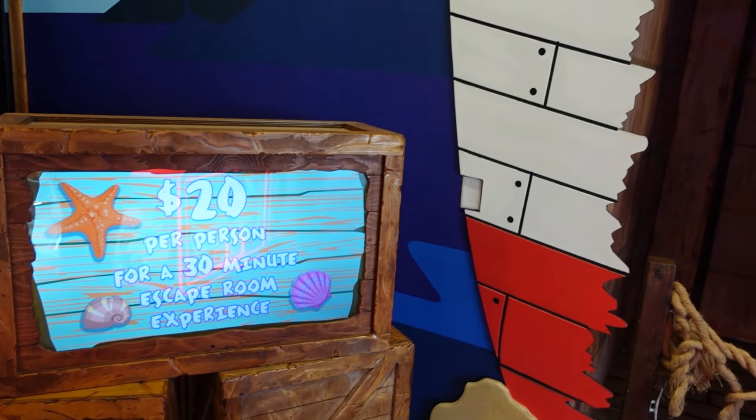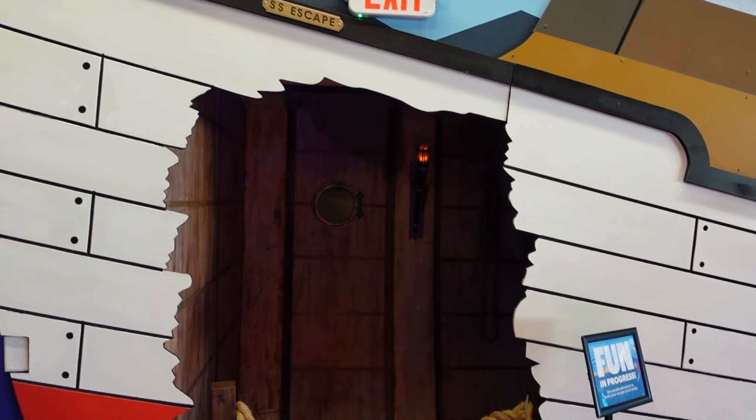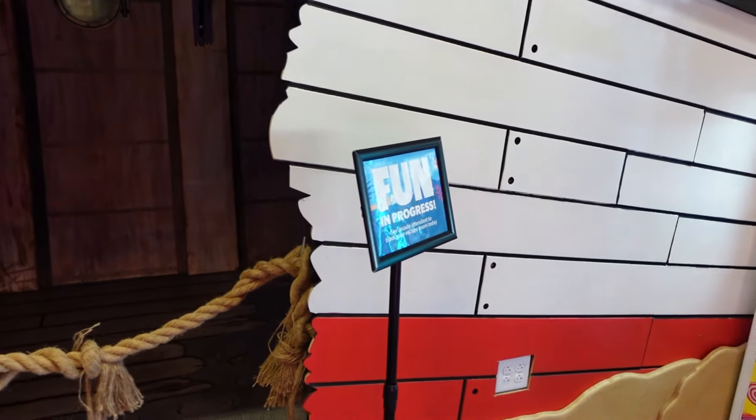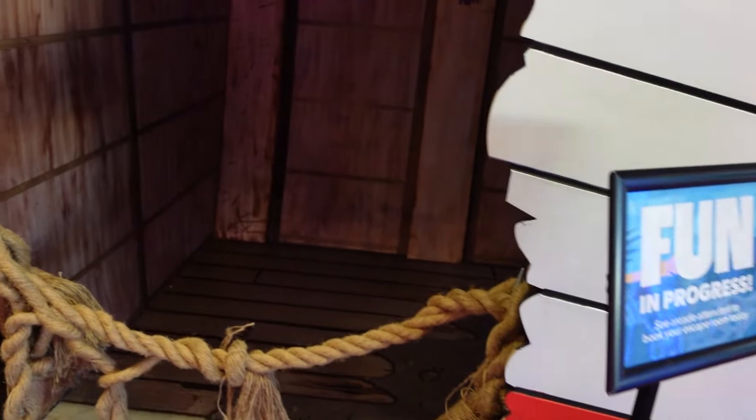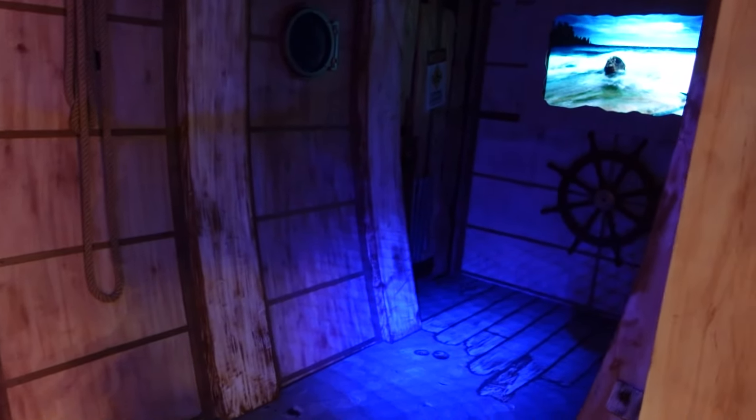This is the escape room — it looks like it's in progress, so you may have to book it in advance or wait for the current group to finish. It looked pretty cool though.